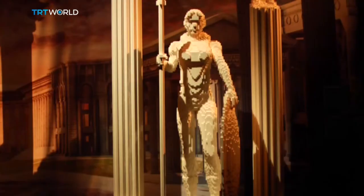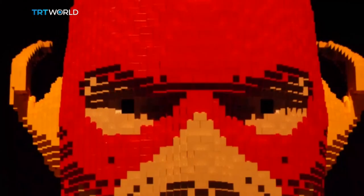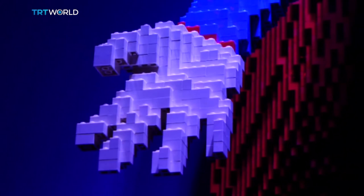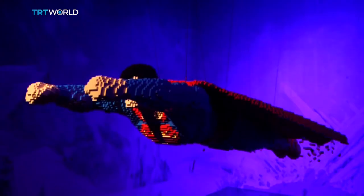Sawyer seems to have some superhuman qualities of his own — he's able to capture movement with Legos, and then there's also his out-of-this-world patience. Visitors can see the results at the Fernan Gomez Cultural Centre until February.